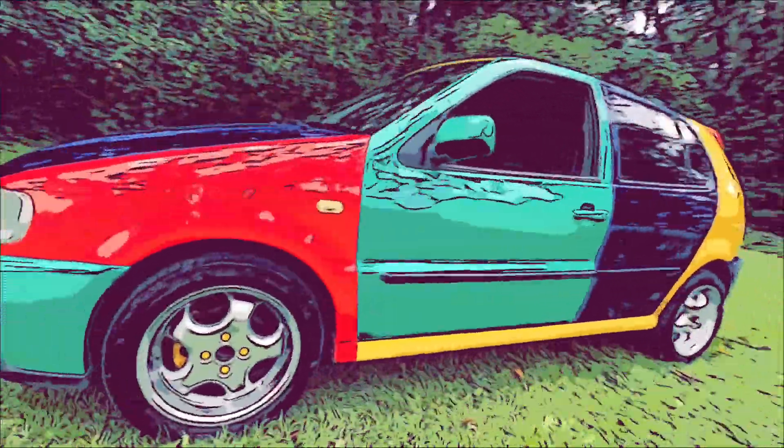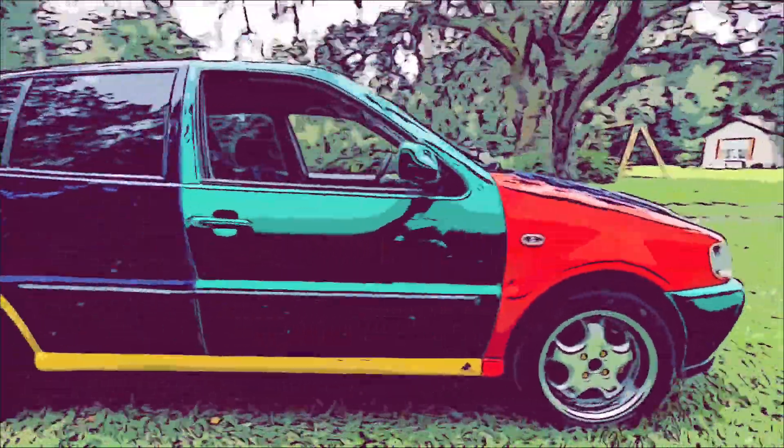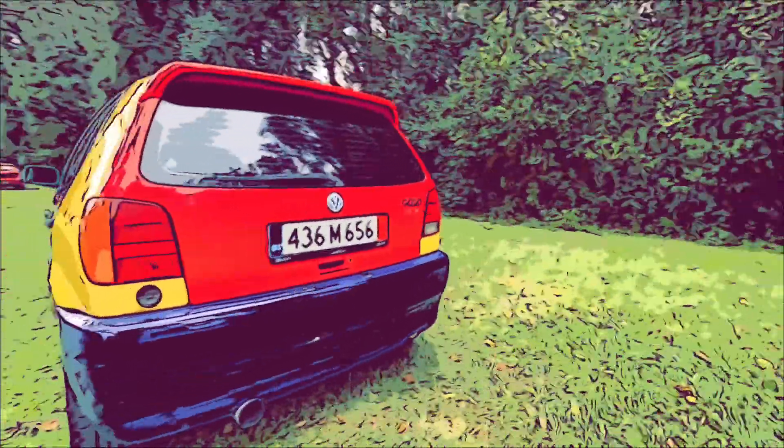Today on Dub World I am taking you for the first highway drive in the 1996 Volkswagen Polo Harlequin. Are you ready? Let's go!